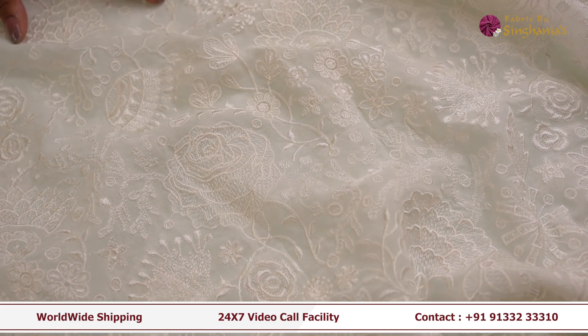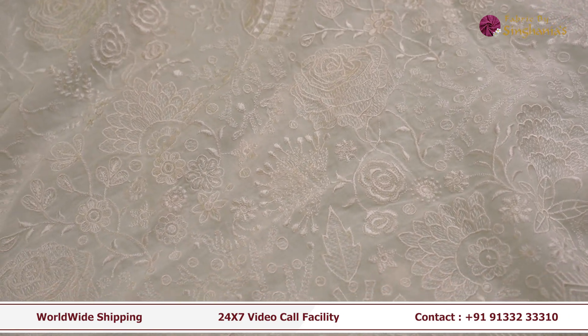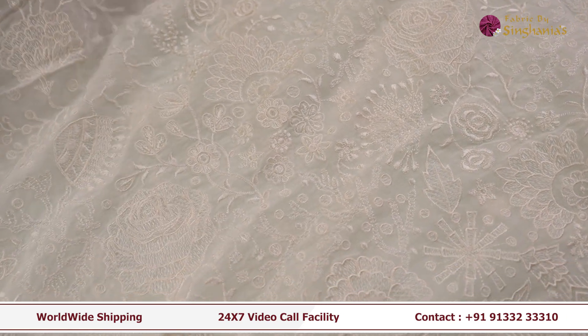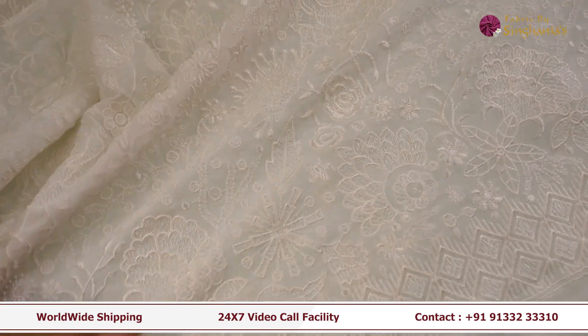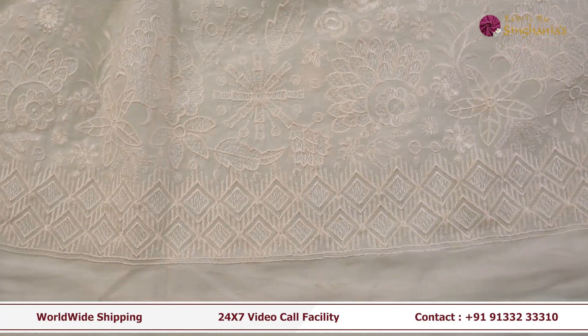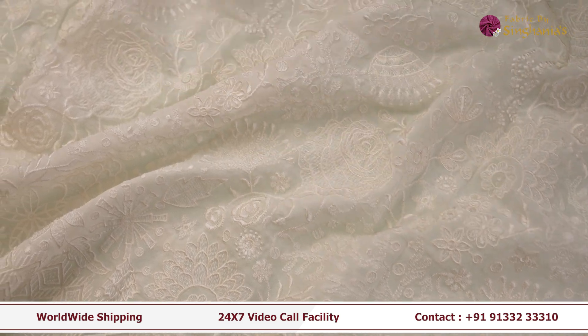The next fabric is this very intricate fabric. As you can see it's got complete thread work with a very beautiful pattern all over — flower designs, big flowers, rose design. It's also got a very nice border. This fabric can be used as a dupatta, or for men's wear you can wear it as a kurta, and for women's wear also you can wear it as a kurta.